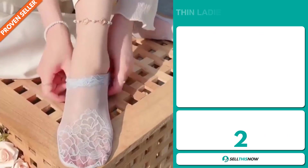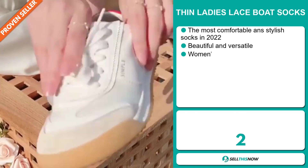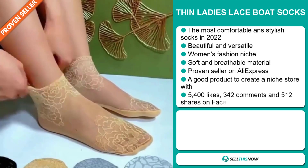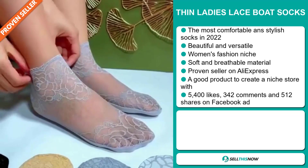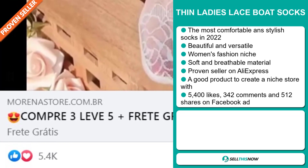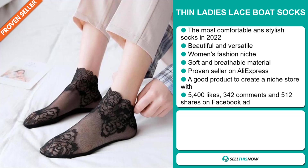Our next product are the Thin Ladies Laceboat Socks. These are the most comfortable and stylish socks in 2022. They're beautiful and versatile, and they fall under the women's fashion niche market. They're made of soft and breathable material, and they're a proven seller on AliExpress with many, many orders. This is a great product to create a niche store with. The Facebook ad has 5,400 likes, 342 comments, and 512 shares.